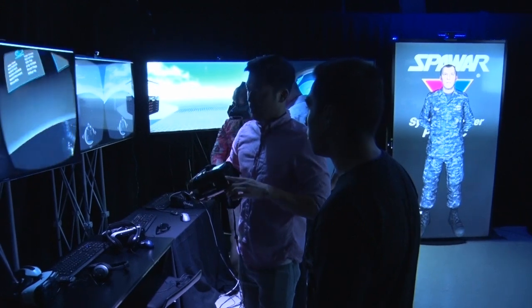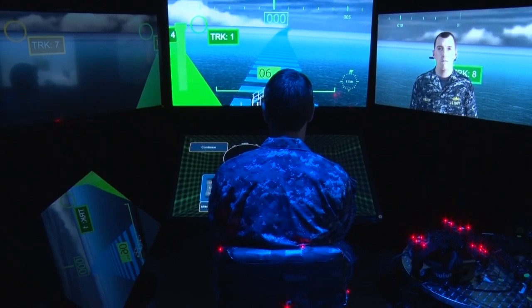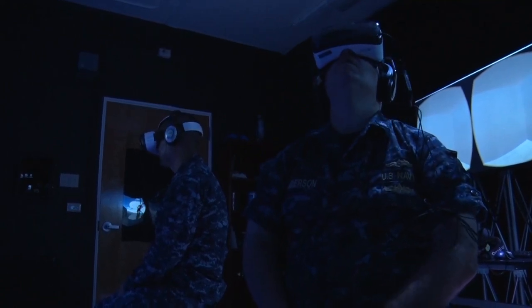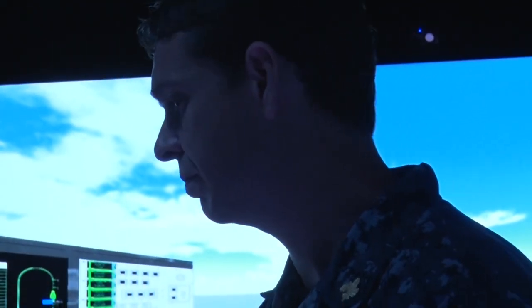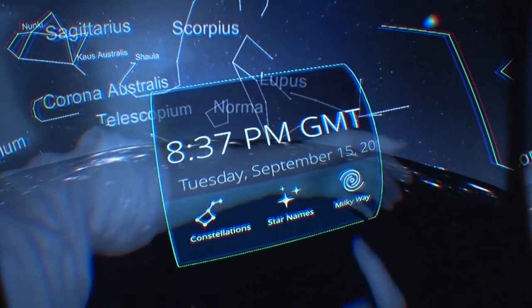We've had quite a few senior leaders come through Beamer, and most come through not knowing what mixed reality is. So again, this is a perfect place to teach them what mixed reality is and actually immerse them in virtual or augmented reality. And so once they're immersed, they get it, and they immediately get how this can be used and feel that it should be used to bring training, operations, or maintenance to the waterfront, to the warfighter in a really low-cost way.